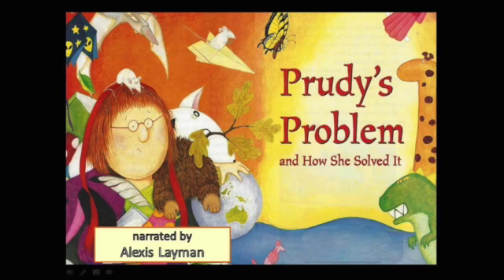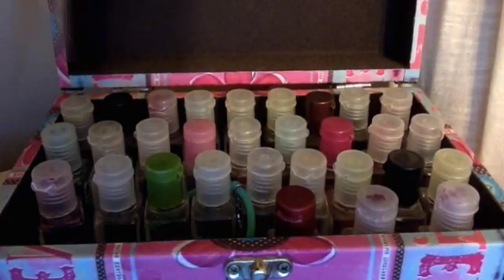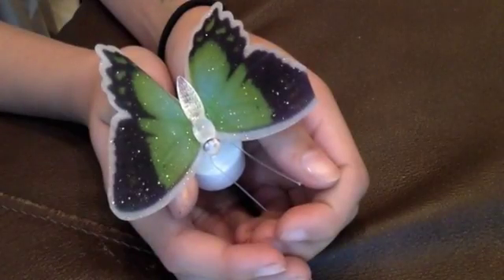This video is created to help with vocabulary words for reading. You'll be reading Pretty's Problem. The first word is collection — a gathering of items that are similar in some way. Butterflies: insects with large, usually brightly colored wings. Enormous: